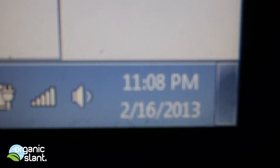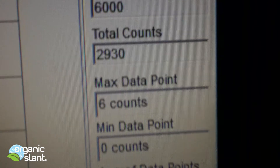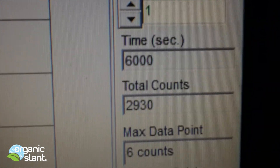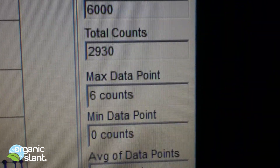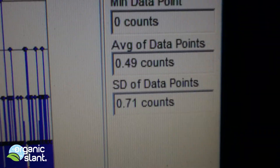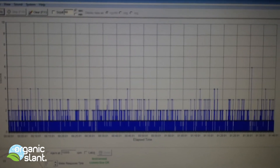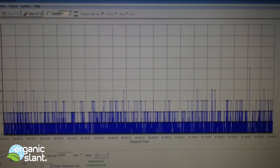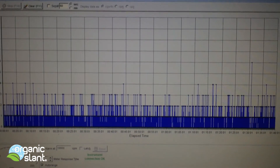February 16, 2013. This is the background reading for the Sockeye Salmon. It's 100 minutes, 6,000 seconds, and the total count was 2,095. That's a significant number, even though that's the usual background. The average background for the suburbs of Cleveland, Ohio is about .50. I'll explain why that's significant in the conclusion.